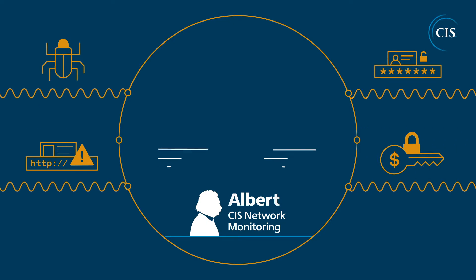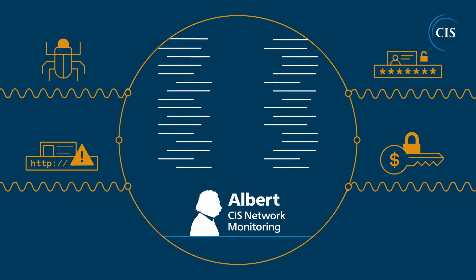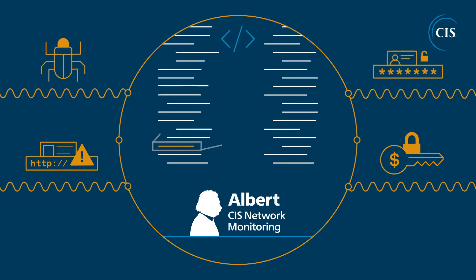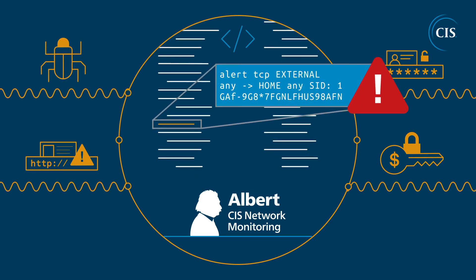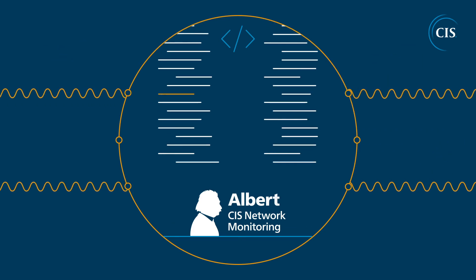Network traffic is inspected against an SLTT-focused, specially curated signature set that looks for anomalous or malicious activity. If a signature match is detected, an alert is sent to CIS's 24x7x365 Security Operations Center, where security experts conduct further analysis.